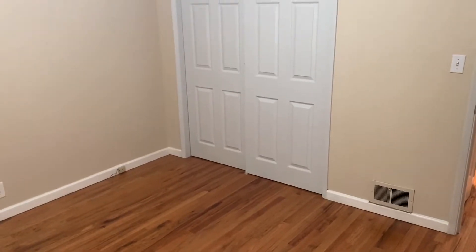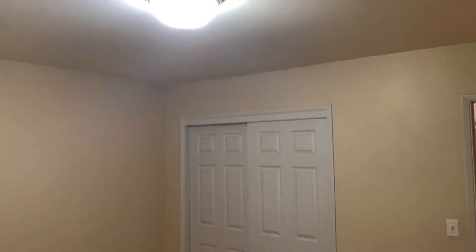And the second bedroom — again very similar to the first. A little more window because it's at the front of the house, so you get a little more natural light in this one.